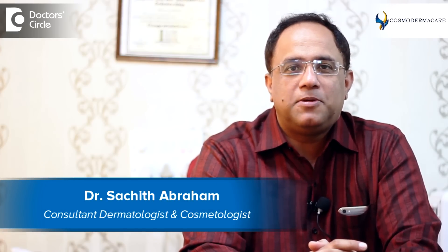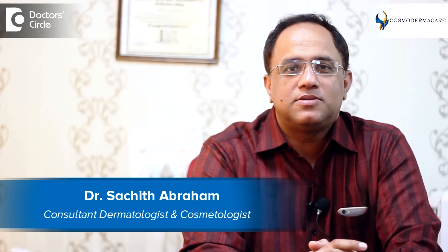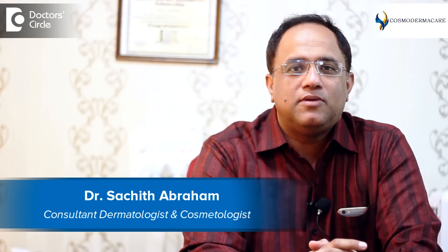Hello, I'm Dr. Sachit Ebran, consultant dermatologist working at Cosmoderma Care Bangalore, and also I'm the head of the Department of Dermatology at Manipal Hospital Bangalore.